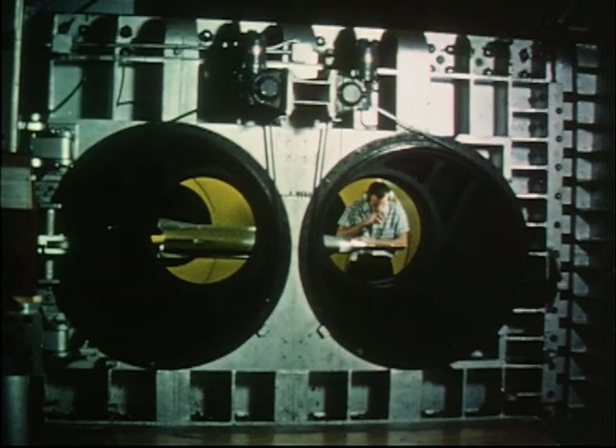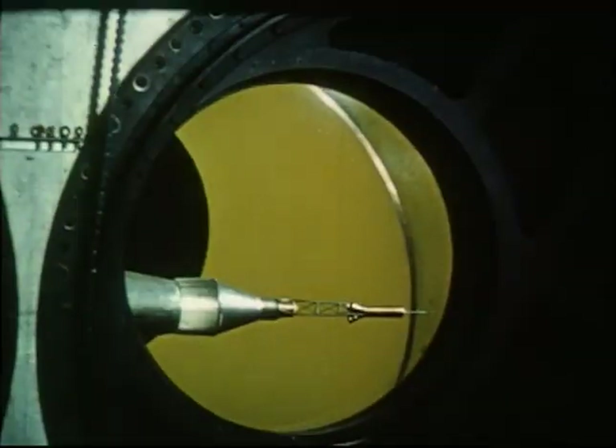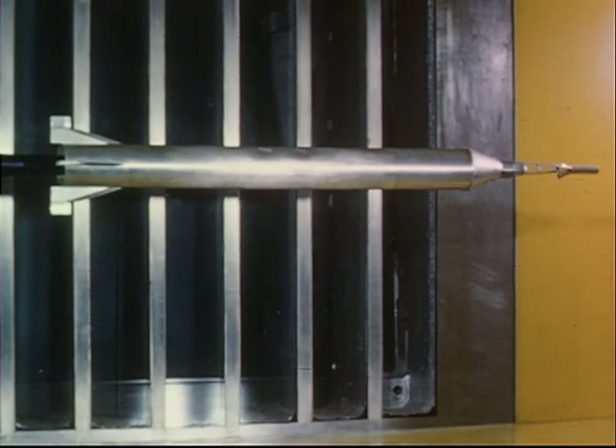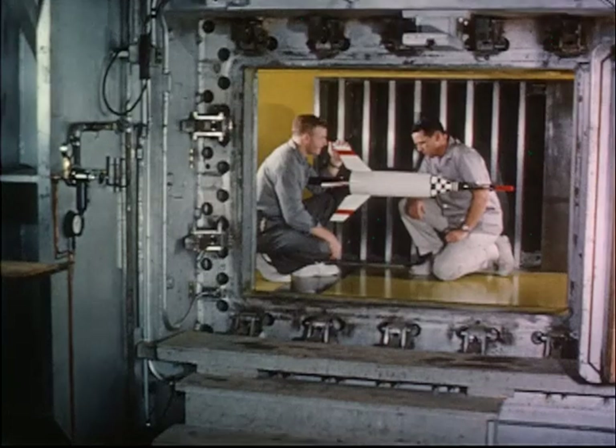In other tests, the effect of the Mercury capsule on the performance of the various boosters to be used in the program were examined. Wind tunnel tests were of particular importance in the case of the Redstone booster. The Redstone is an aerodynamically stabilized vehicle, as evidenced by the large tail fins. In these tests, it was determined that the booster would coast along a stable path even if the rocket engine was suddenly shut down.